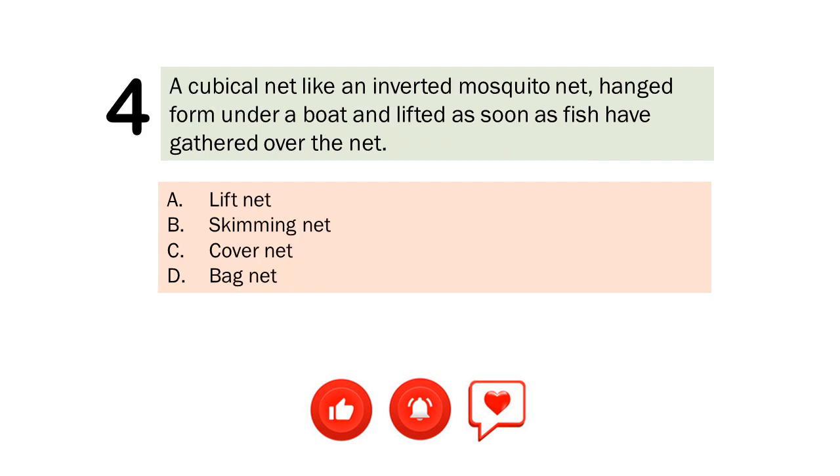Question number 4. A cubicle net like an inverted mosquito net, hanged from under a boat and lifted as soon as fish have gathered over the net. A. Lift net. B. Skimming net. C. Cover net. D. Bag net.